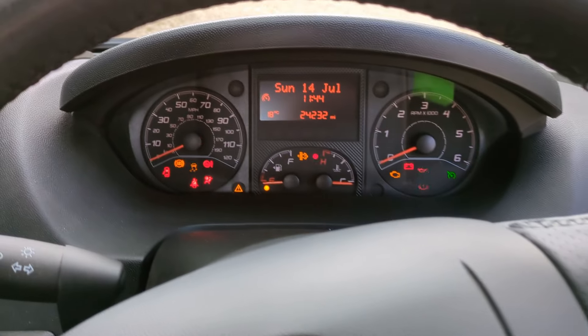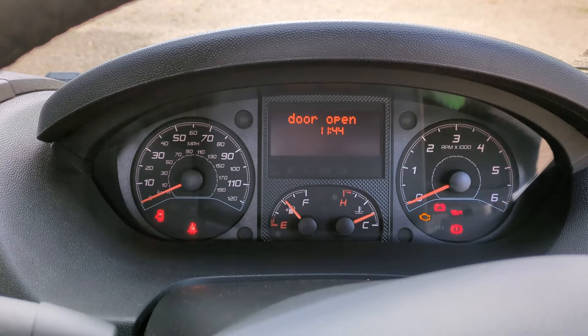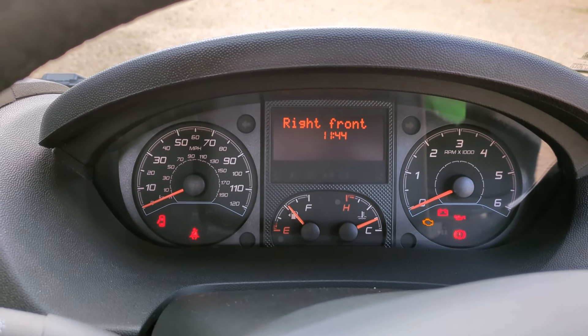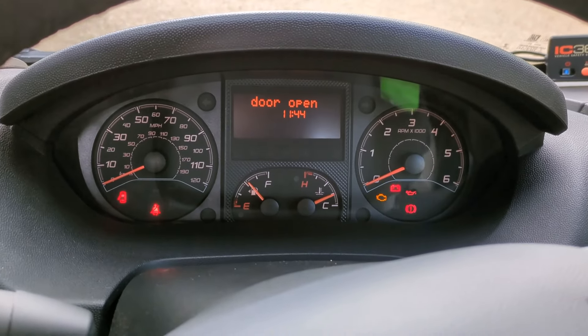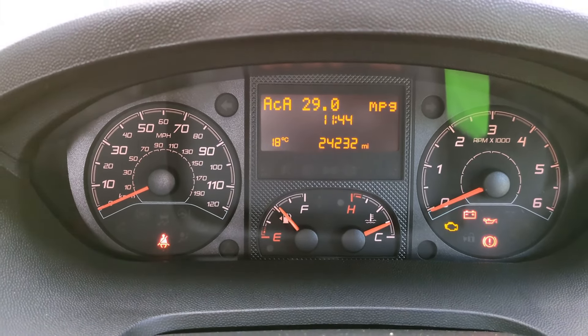It's all still looking like new - and there's the mileage there. It's done 24,232 miles.